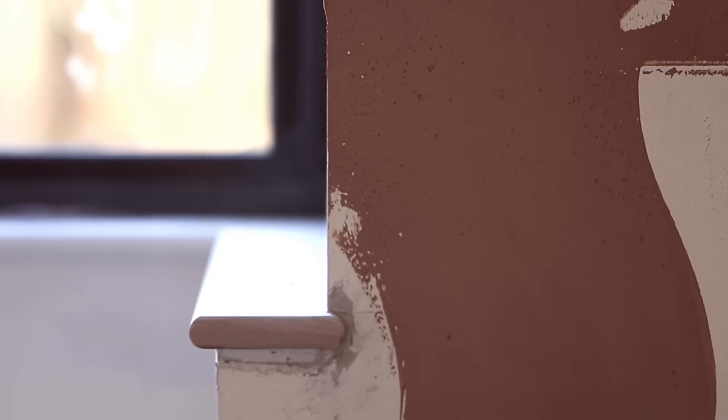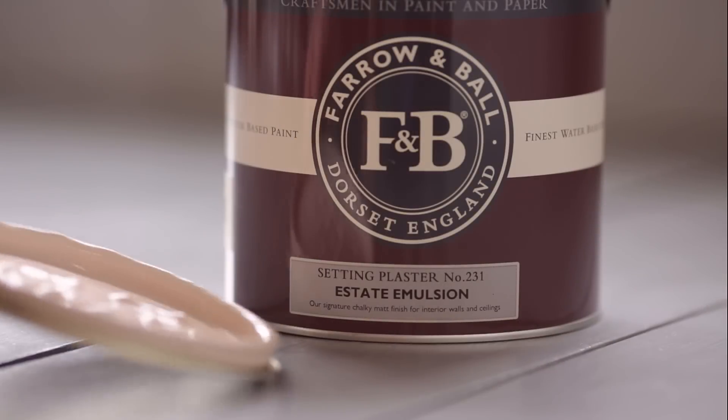Setting Plaster is named after the blushing walls that we often admire in newly plastered homes. This colour is definitely a pink in historic terms and has an unsurpassed gentle quality to it, especially when teamed with mahogany.